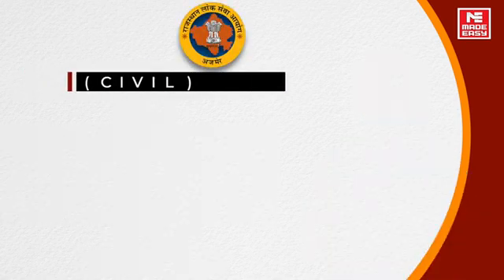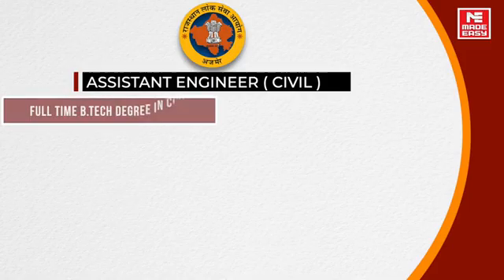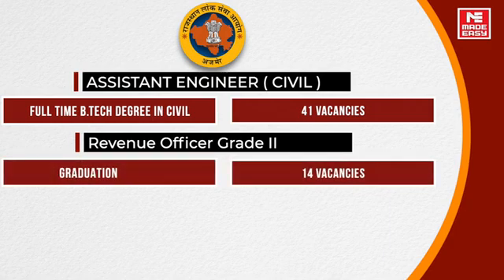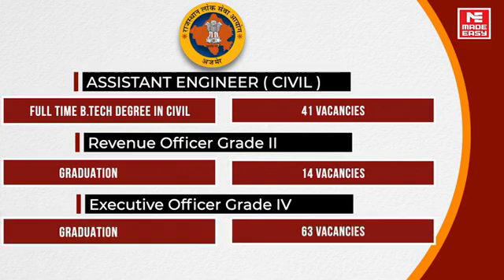For Assistant Engineer Civil, you should have a full B.Tech degree in Civil, and there are total 41 vacancies. Revenue Officer Grade 2 has 14 vacancies and graduation is required. Executive Officer Grade 4 has 63 vacancies and graduation is also required.